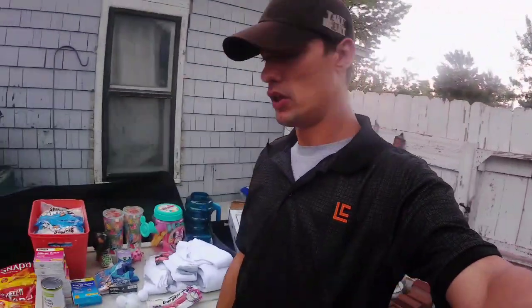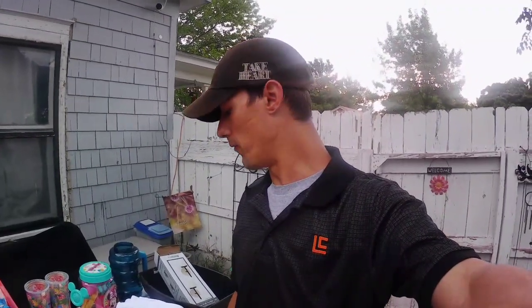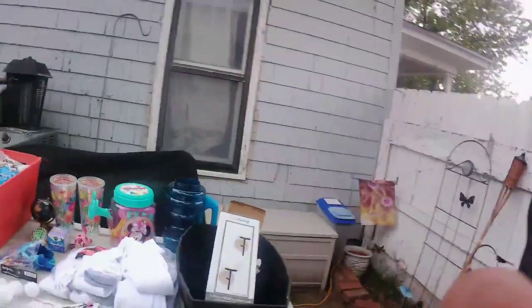Hey guys, so we went diving last night and we found quite a bit of stuff, as you can see. We couldn't film it because where we go it's not very safe and it's easy to get caught — it's a small town. We found most of this in one trash can at a Dollar General, actually two Dollar Generals. We went to a couple different ones and then Dollar Trees but didn't find anything there.